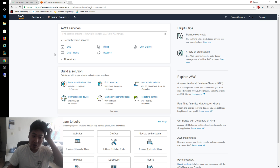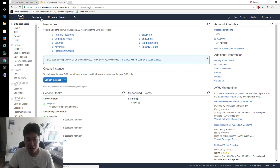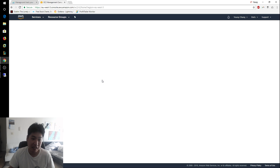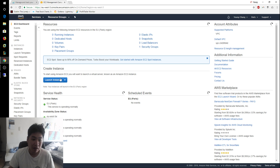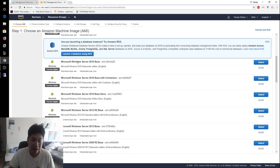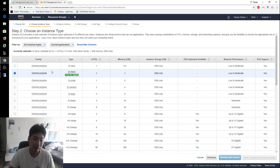Once I select the Paris region, I'm going to click on EC2. If you don't see EC2, just click Services and select EC2 — it brings you to the same page. The first thing you want to do is launch an instance and select Microsoft Windows Server 2016 Base.